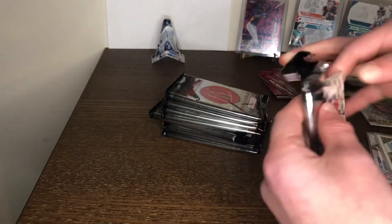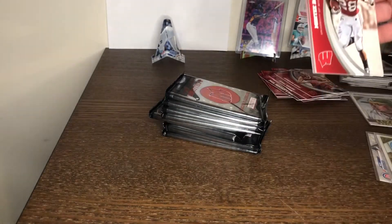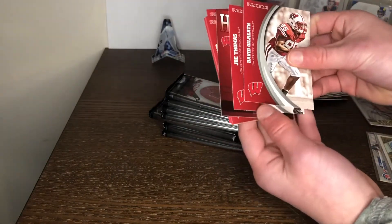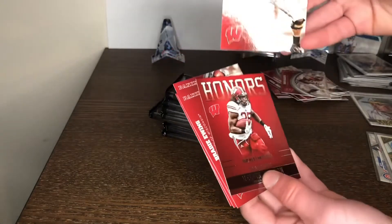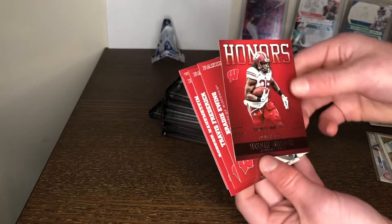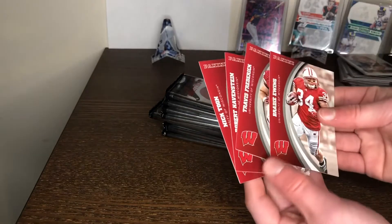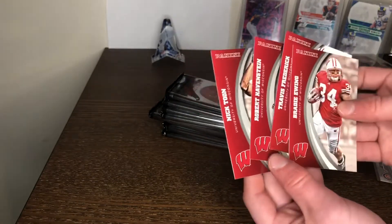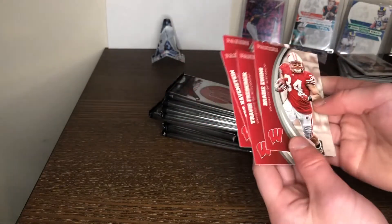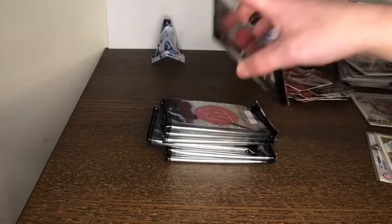I love how easy these packs are to open, makes me very happy. Monte Ball, David Grennerth, Joe Thomas — he was probably one of the best offensive linemen of all time. We have a Melvin Gordon Honors insert, and then Nick Toon, Robert Havinson, Travis Frederick, and Brady Ewing. Not much in that besides the Melvin Gordon insert.